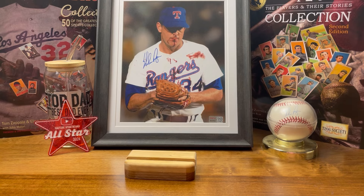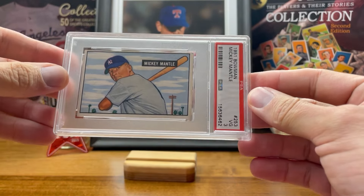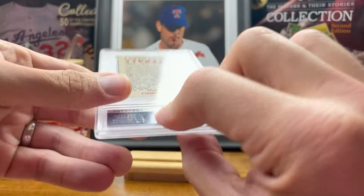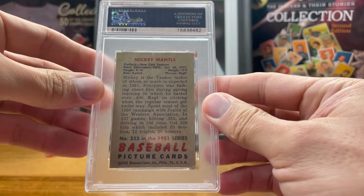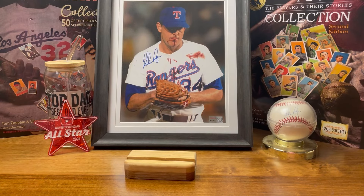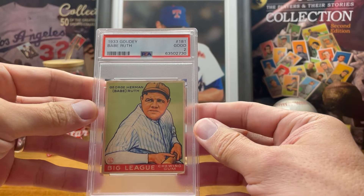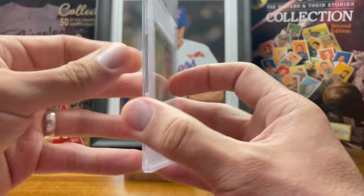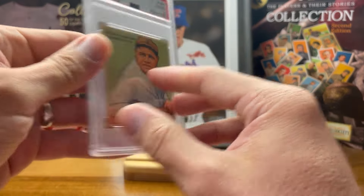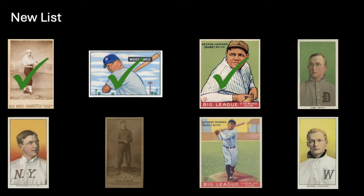Also recently showed this one: the 1951 Bowman Mickey Mantle rookie card — another awesome pickup, super thrilled to have this one in the collection. And then my last national pickup: the 1933 Goudey Babe Ruth number 181, the green background. Got this one from Stan — super pumped to have that one in the collection.